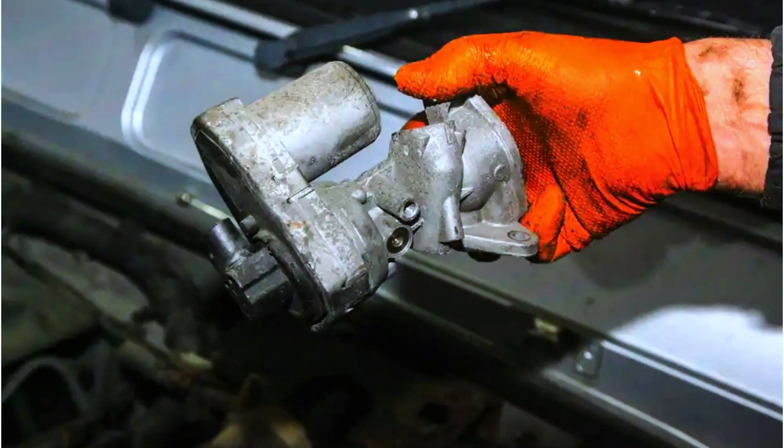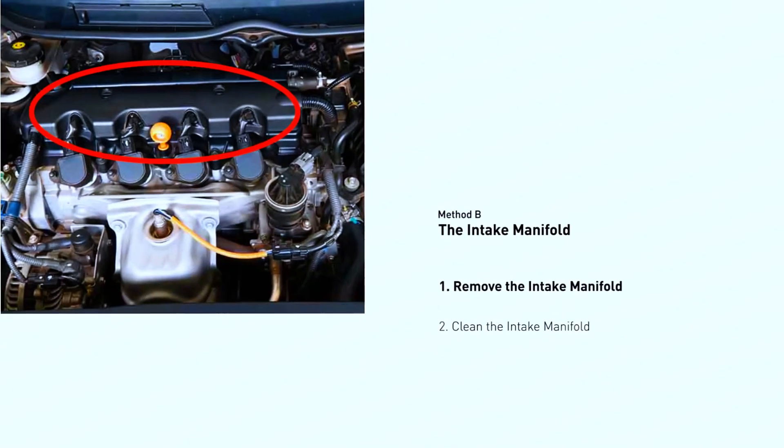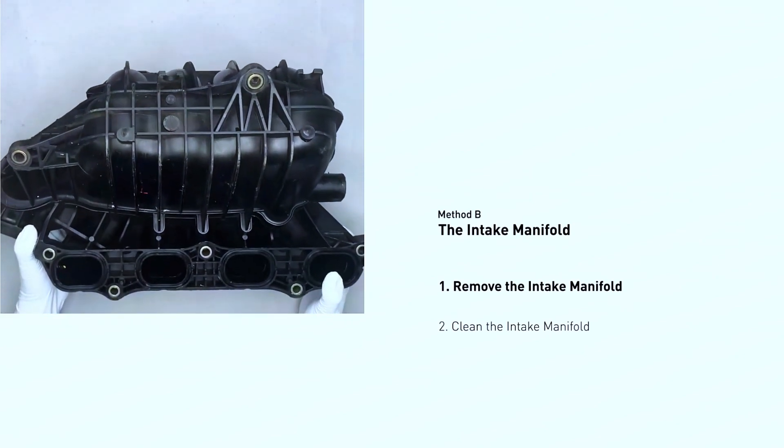If cleaning doesn't solve the issue, consider replacing the EGR valve. Follow your car manual for specific removal and replacement procedures. You may also need to remove and clean the intake manifold.